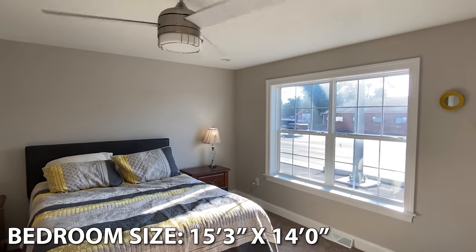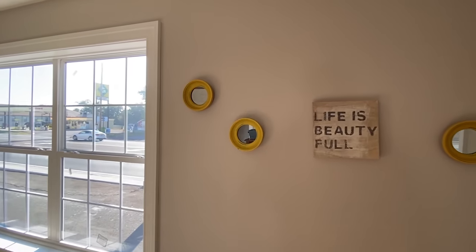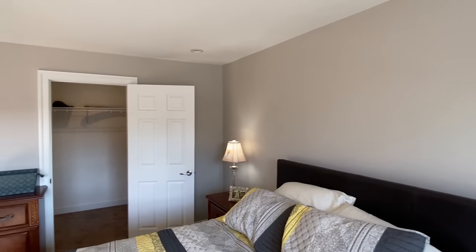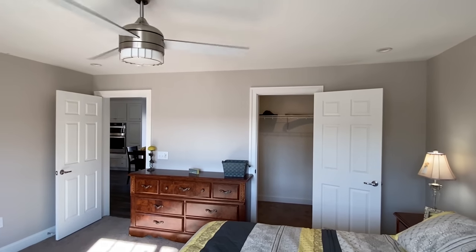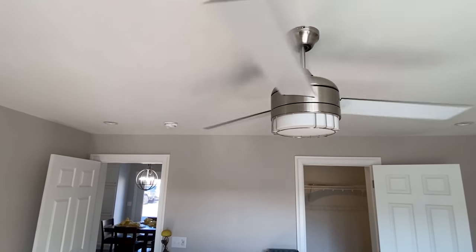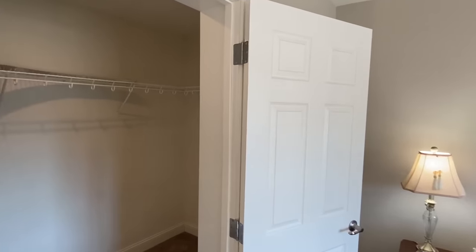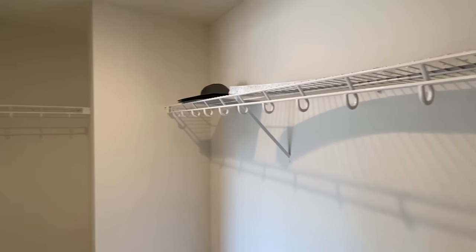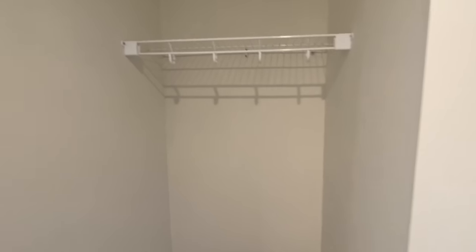We're almost getting to that shower — just hang tight. I do like that ceiling fan, it looks great. Let's take a look inside the main bedroom closet — it's definitely the biggest closet in this house. You even have baseboards in here as well.